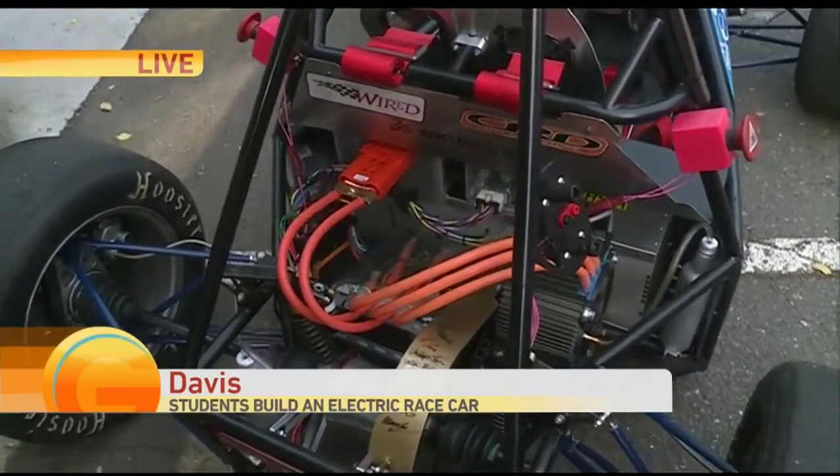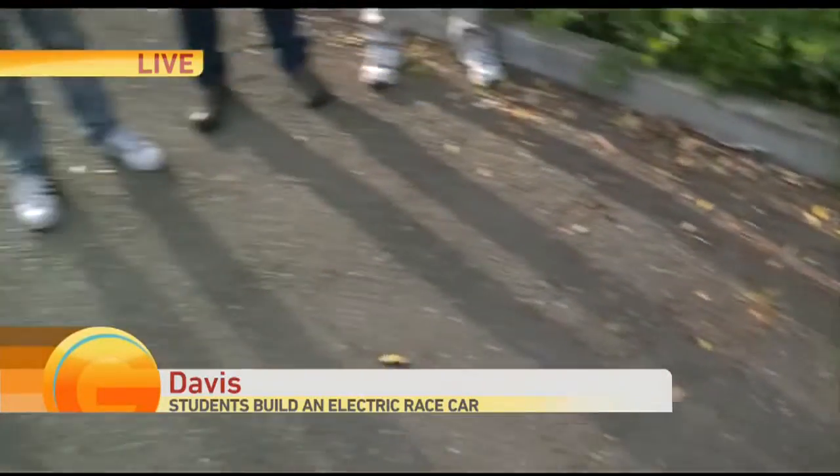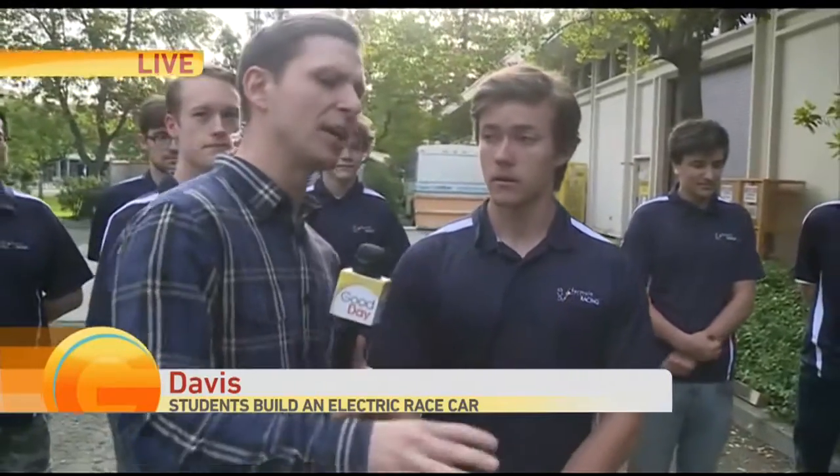And now Patrick, how fast does this bad boy go? She'll do about 80 with the current gearing and we can go even faster. This is optimized to run on a really tight, short track. Doing simulations and stuff like that, we were able to come up with okay, 80 is going to be the fastest speed we can reach, so let's optimize around that.